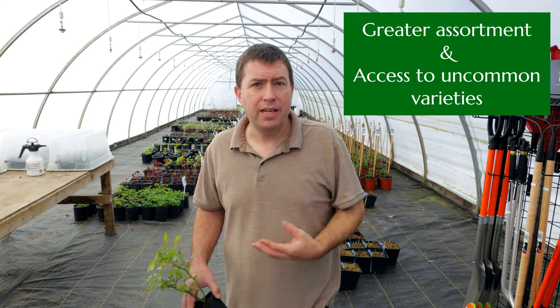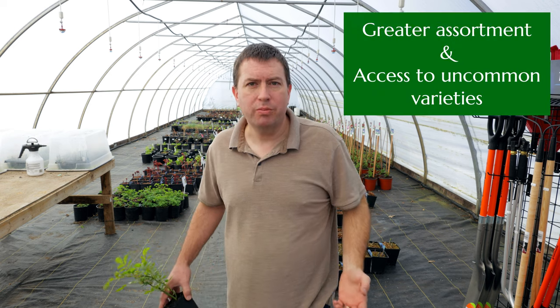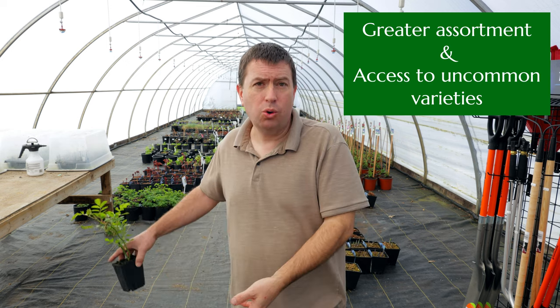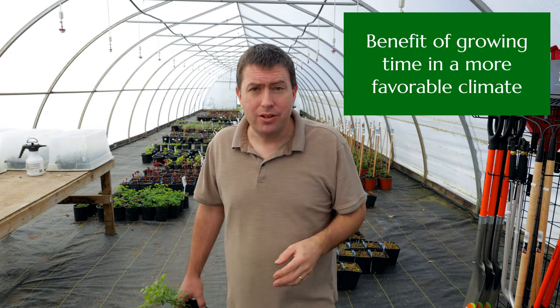Before diving into some of those risks and challenges of mail order shopping, let's talk about some of the advantages and why it remains such a compelling option. So for buyers, the main thing is that you get a greater assortment of plants at a wide range of pricing and sizing options. So if you are, for instance, in a colder climate, you can mail order from someplace in a favorable geographic region and have it arrive to you ready to plant at the time of year that you need it.